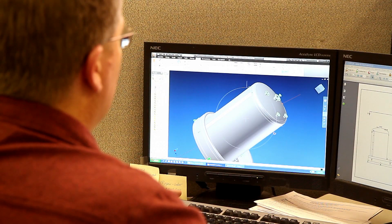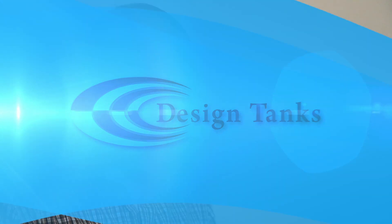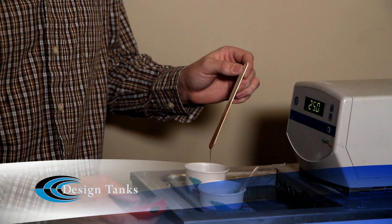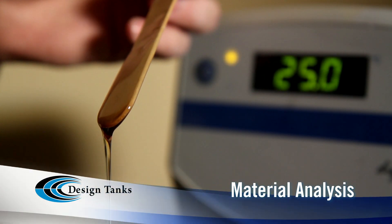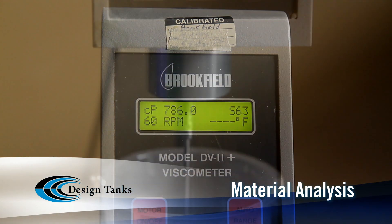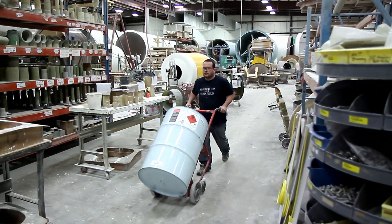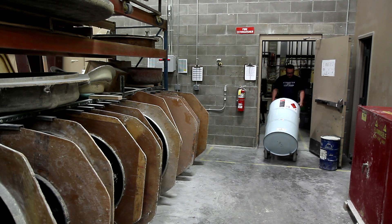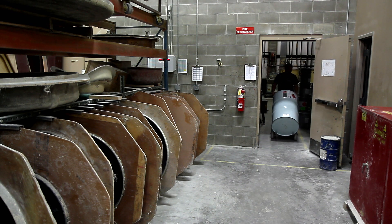Production begins only after a final CAD drawing is approved by the customer. A product engineer ensures that the certificates of analysis on every material going into a tank are documented, and samples from every load of resin are pulled and analyzed to make certain they meet specifications. Those resins are then stored in Design Tanks' climate-controlled storage room to optimize shelf life and ensure performance.